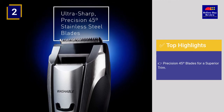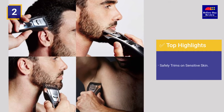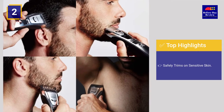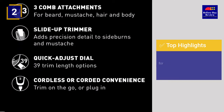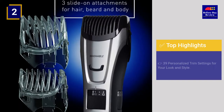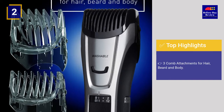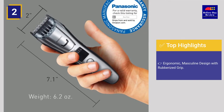Top highlights: precision 45-degree blades for a superior trim, safely trims on sensitive skin, 39 personalized trim settings for your look and style, 3 comb attachments for hair, beard, and body, and an ergonomic masculine design with rubberized grip.